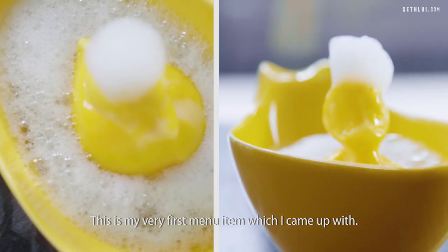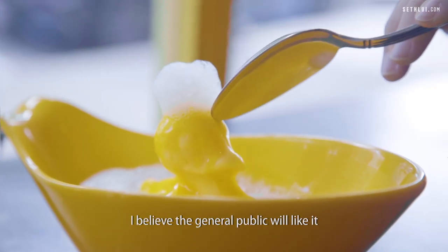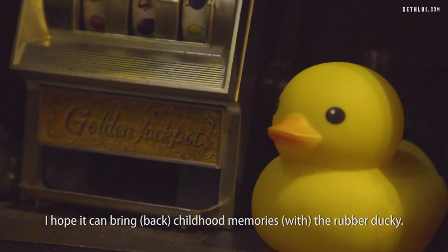This is my very first menu item. The flavor profile is similar to a Chinese dessert which we call Yang Zhi Gan Lu, but in a Western version. I believe the general public will get it, because it's light and refreshing. I hope it can bring back some childhood memories with the rubber ducky.